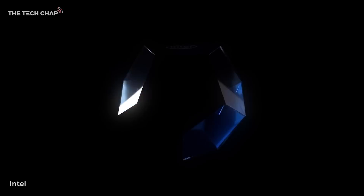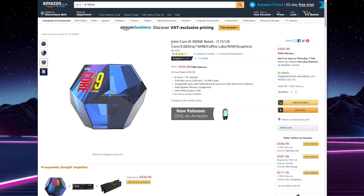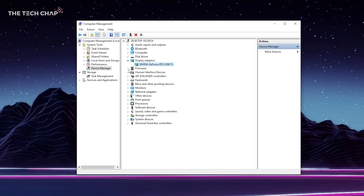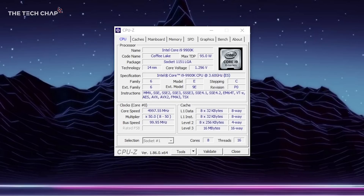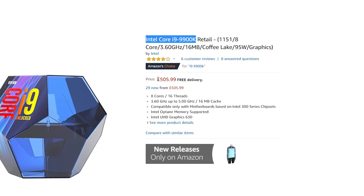So recently I upgraded my PC with one of these — the new Intel Core i9-9900K processor. It has 8 cores, 16 threads, and can turbo boost up to a whopping 5 gigahertz, and that's without any overclocking. It is about £500 though, so it's definitely not cheap.